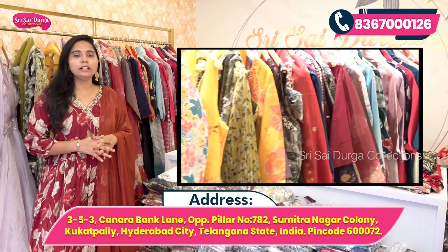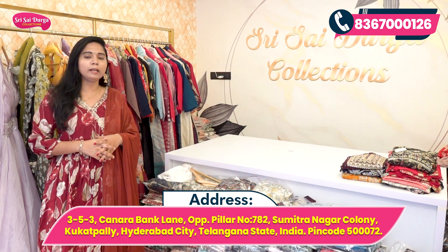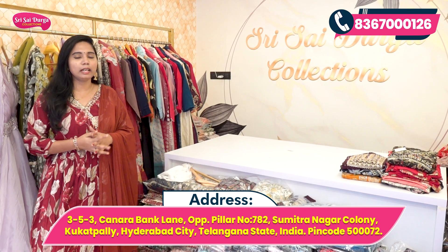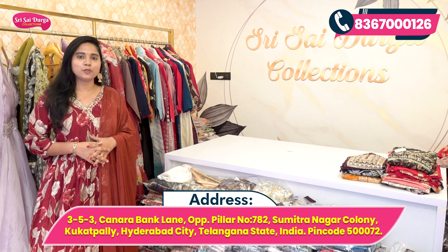The store is open from 11am in the morning to 10pm at night. You can also visit the store online and purchase online. In this video, I will try 3-piece set collections.